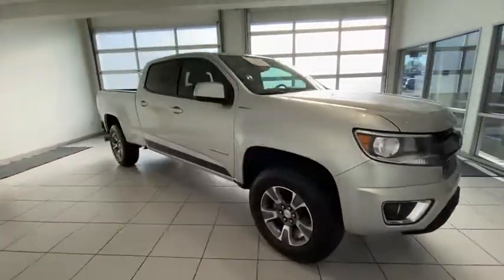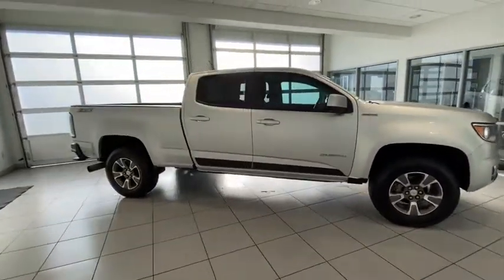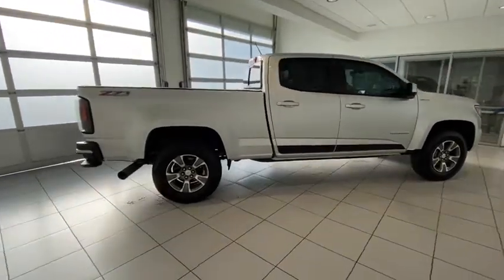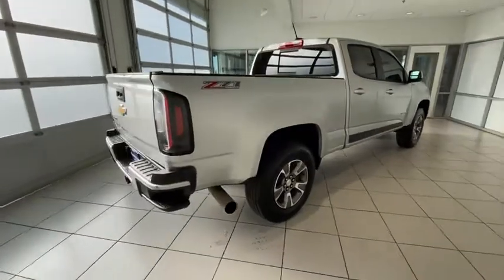This vehicle has less than 50,000 miles. Here are some of this vehicle's great options: four-wheel drive, keyless entry, power passenger seat, backup camera, remote engine start.